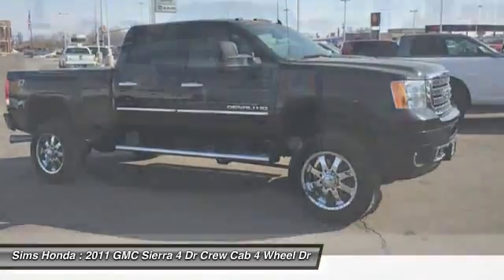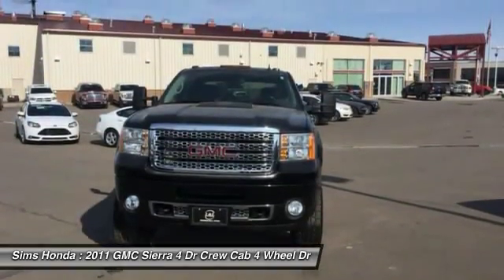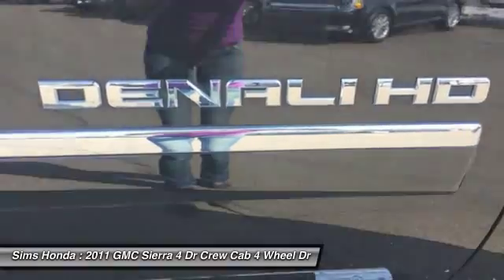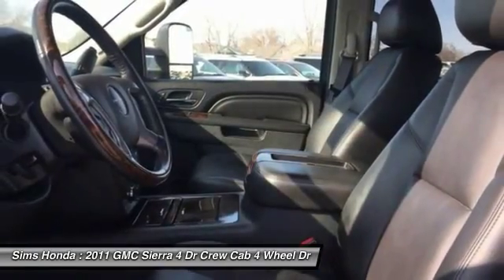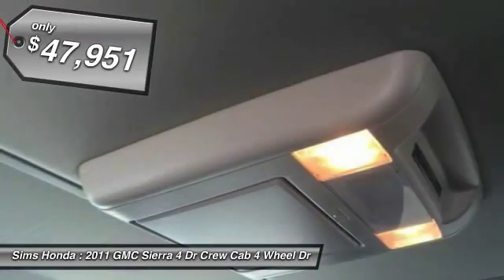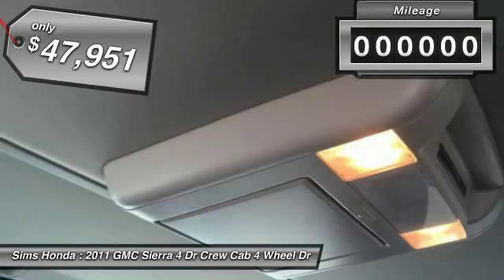The Sierra 1500 now comes standard with a Vortex 6.2-liter and 5.3-liter V8 engine and an electronically controlled 6-speed automatic transmission that combines high max hauling capability with precise control, and is priced below $50,000.